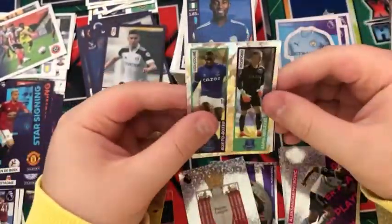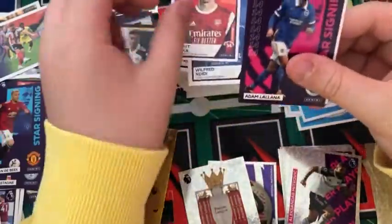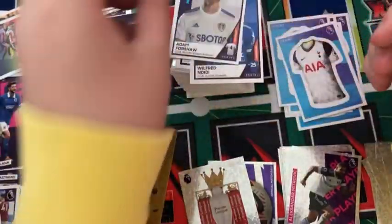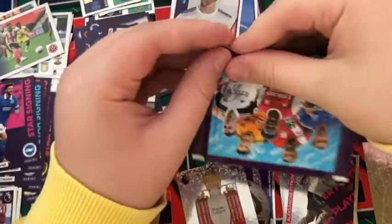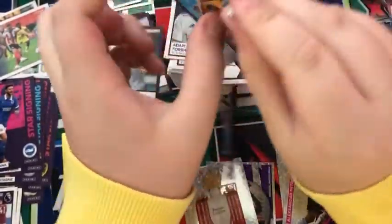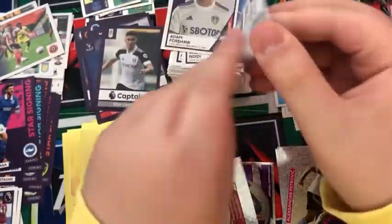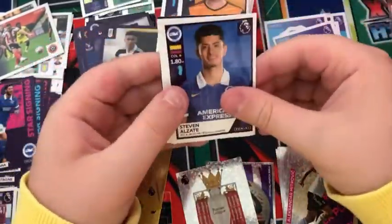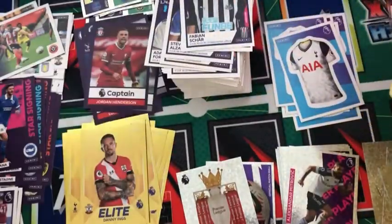In the next pack: a Decoure, a Spurs kit, Granit Xhaka, a Lanzini star signing, and a Forshaw. Into the next pack — I've messed up this pack opening it — we have a Jonny Otto, Stephen Alzate, Nick Pope, Char, and a Captain Jordan Henderson.